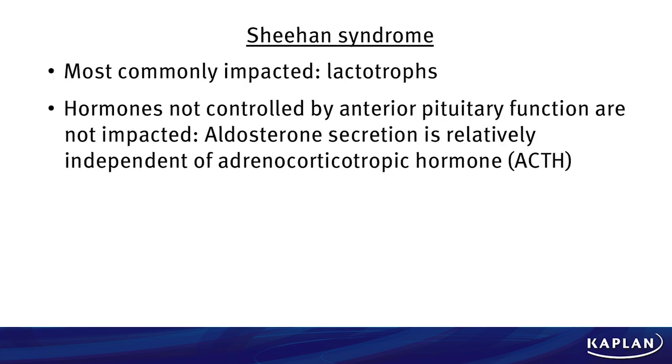For Sheehan syndrome, it is important and a key take-home point that the most commonly impacted cells are the lactotrophs. They are at the periphery of the pituitary and are most susceptible to the hypovolemia and hypoxemia. That can result in inability to breastfeed, which is a common presentation. Hormones not controlled by the anterior pituitary are not impacted. Aldosterone secretion is relatively independent of ACTH, and thus aldosterone was the correct answer in this vignette.